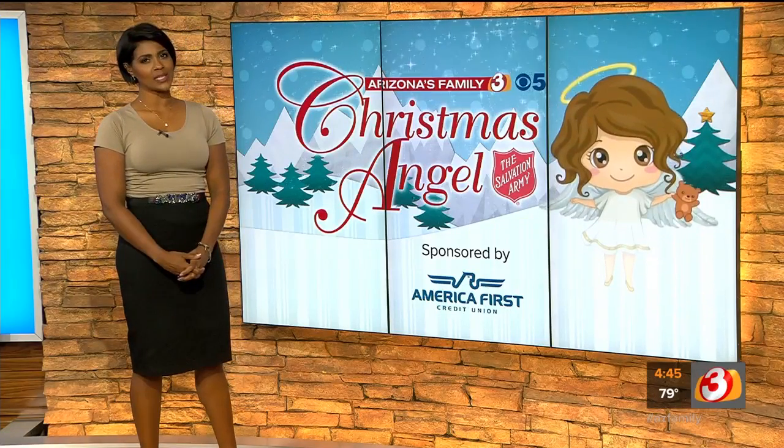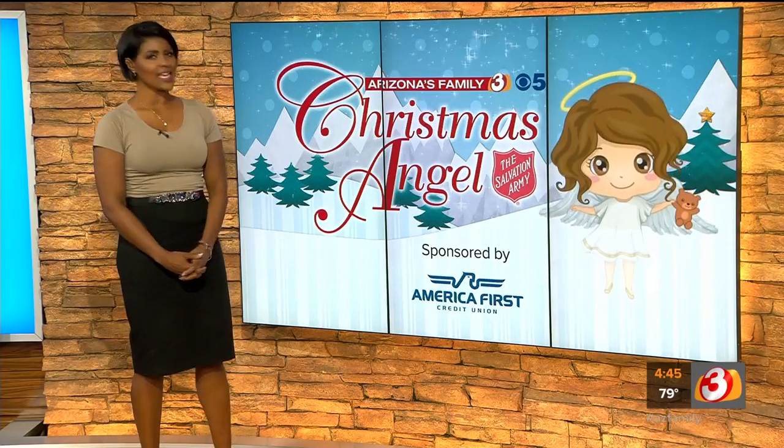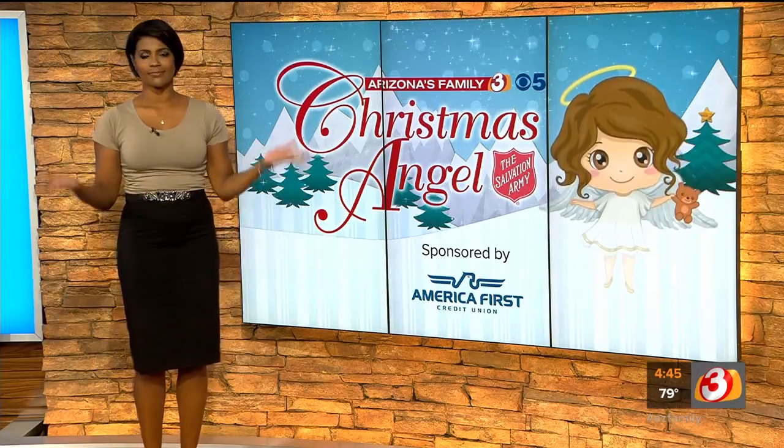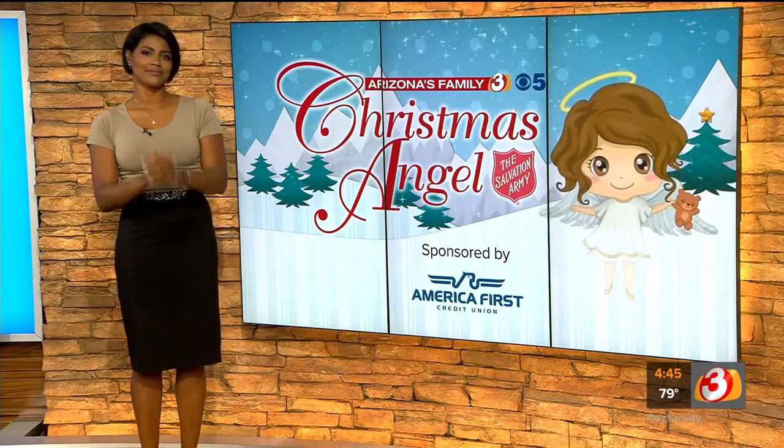Bill Norman, per usual, is heading this up. He's live at Desert Ridge tonight. Is he there? He's coming, I promise. Can you guys hear me okay?